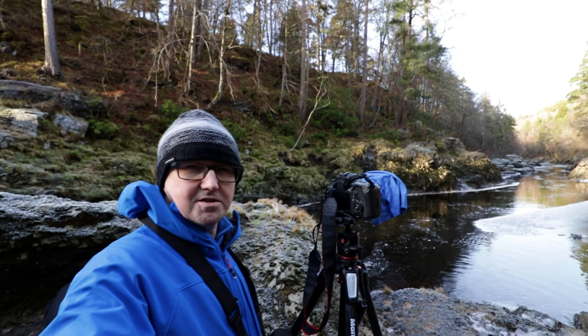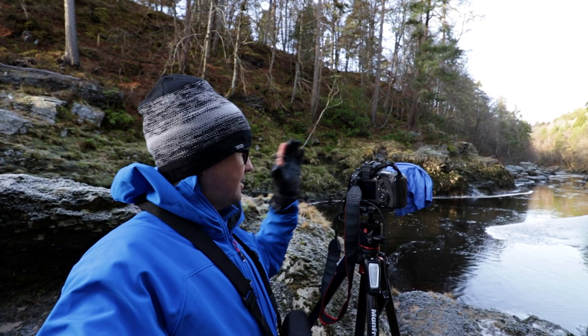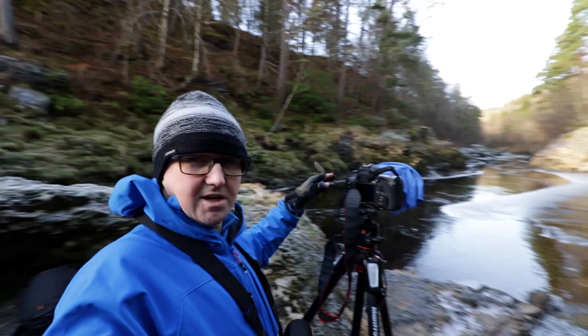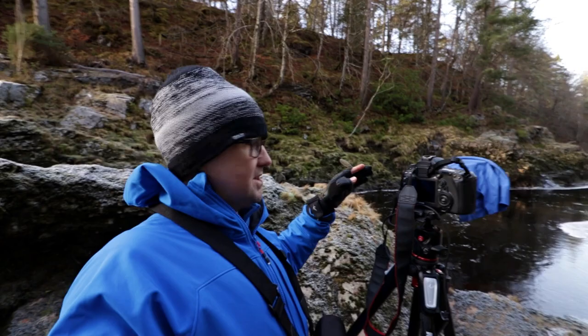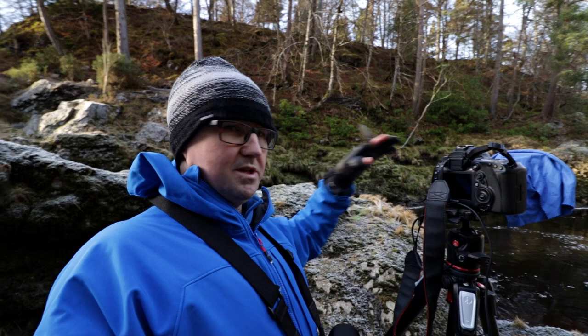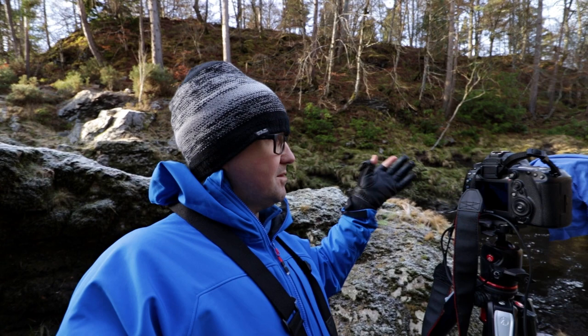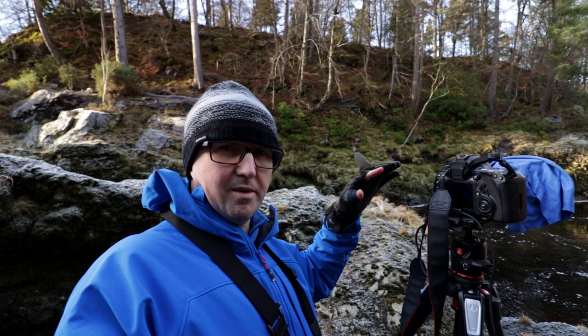I've found something here that I'm really pleased with. I've got my composition set up pointing upstream, and it's got a lot of the elements I wanted to capture today. It's got the look of a cold winter scene — there's frost on some of the rocks, and there's actually ice on the river itself. At the moment there's a bit more light on the scene than when I arrived. When I arrived it was nicely lit but with uneven lighting, giving it a slightly colder look. At the moment the light is highlighting elements warmly, so I'm unsure which I'll prefer — I'll need to see it on the bigger screen.